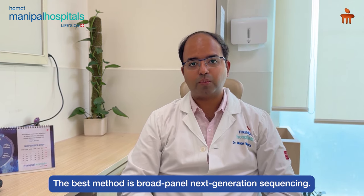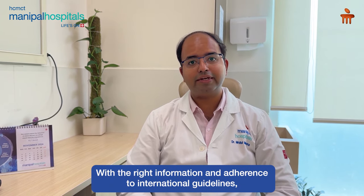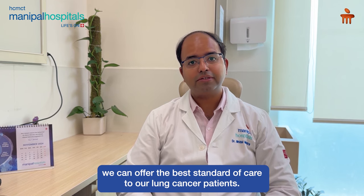How do we know that the patient is having an EGFR mutation? It is detected through molecular testing, and the best way to know is a broad panel next generation sequencing. By having the right information and using international guidelines, we are able to offer the best standard of care to our lung cancer patients.